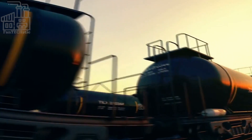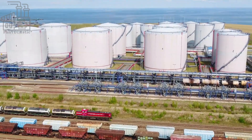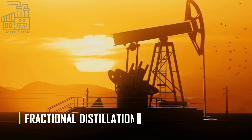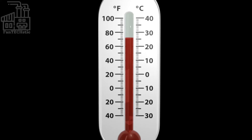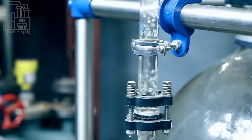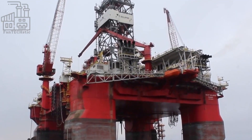Once the oil is at the surface, it's transported to a refinery where it can be processed into gasoline and other valuable products. But before the refining process can begin, the crude oil must be separated into various components. This separation process is called fractional distillation, and it takes advantage of the different boiling points of the various hydrocarbons in the oil. The crude oil is heated to a very high temperature, causing it to vaporize and turn into a mixture of gases. The gases are then passed through a series of increasingly cool tubes, where they condense back into liquids. The different hydrocarbons in the oil have different boiling points, so they condense at different temperatures and are collected in separate tanks.